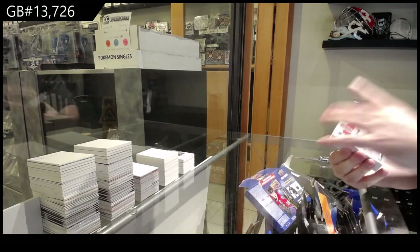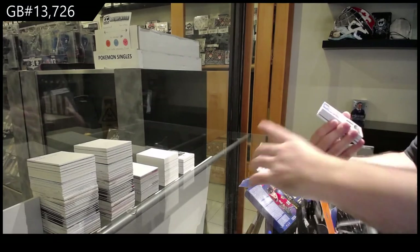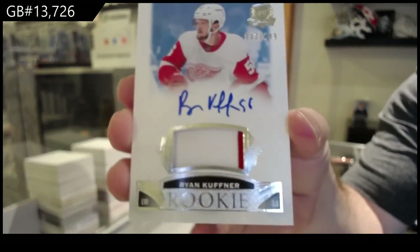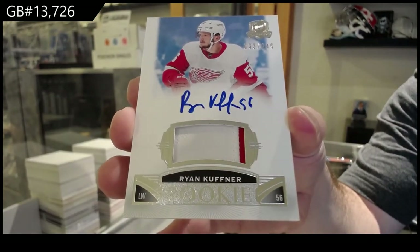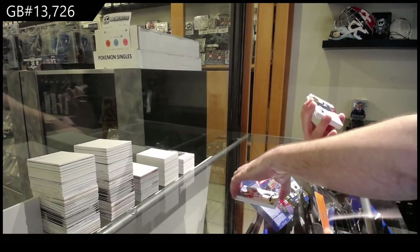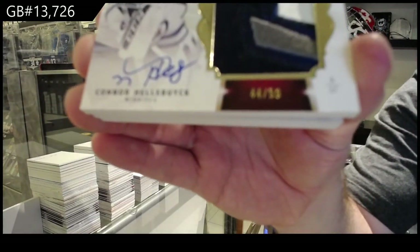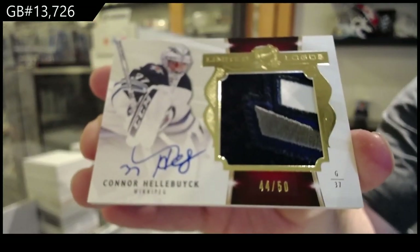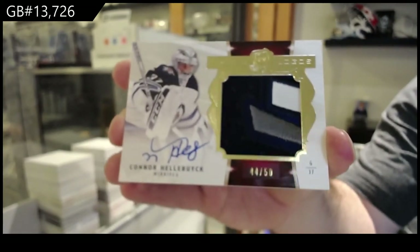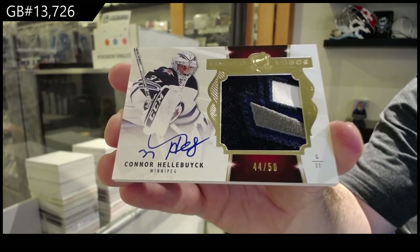We've got a /249 Carey Price for the Habs. For the Red Wings, /249 Kuffner. For the Winnipeg Jets, numbered to 50 — limited logos Connor Hellebuck.